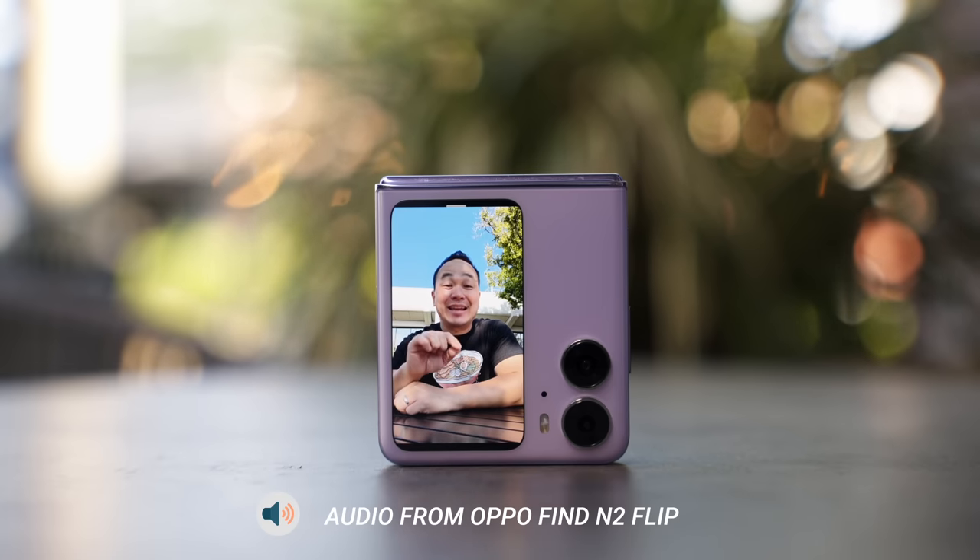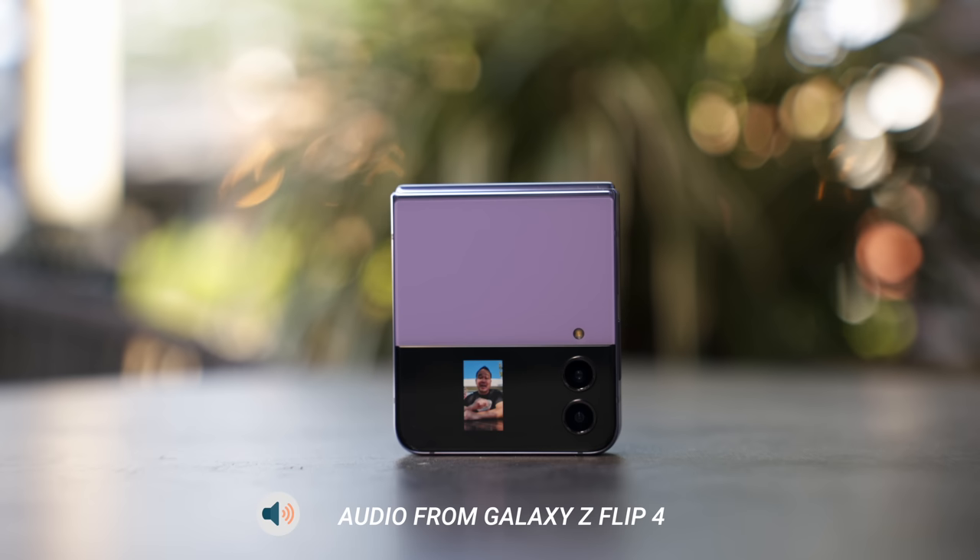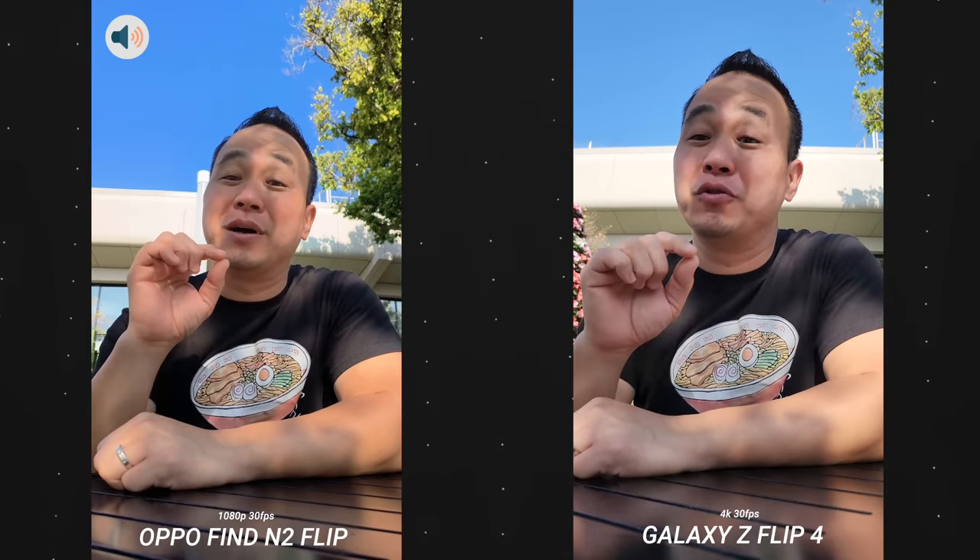What's up everybody, this is Danny and today let's do a real world test between the Oppo Find N2 Flip versus the Galaxy Z Flip 4. Today I'm here at Epcot, so we're going to have some great food, take some pictures. I've also partnered with Oppo to tell you about some of the future technologies they're working on, announced at MWC 2023. It's going to be a fun day, let's do this.